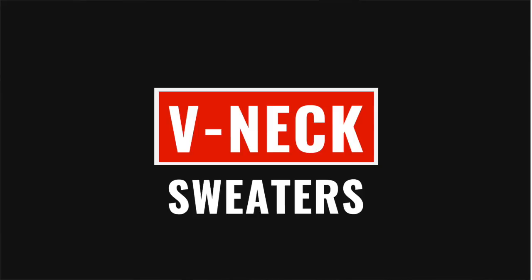If the crewneck is the professor look, then the v-neck sweater is more of a preppy look for the younger crowd — and I still try to rock that myself. The v-neck sweater is a little more stylish. You don't have to wear a shirt and tie with it.